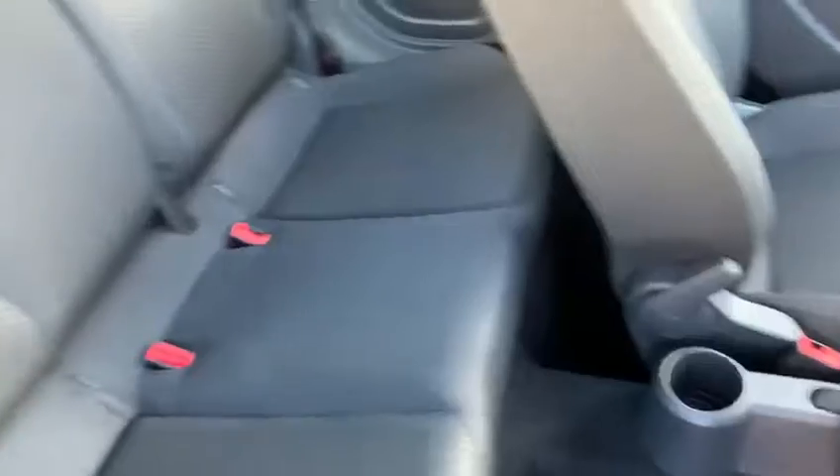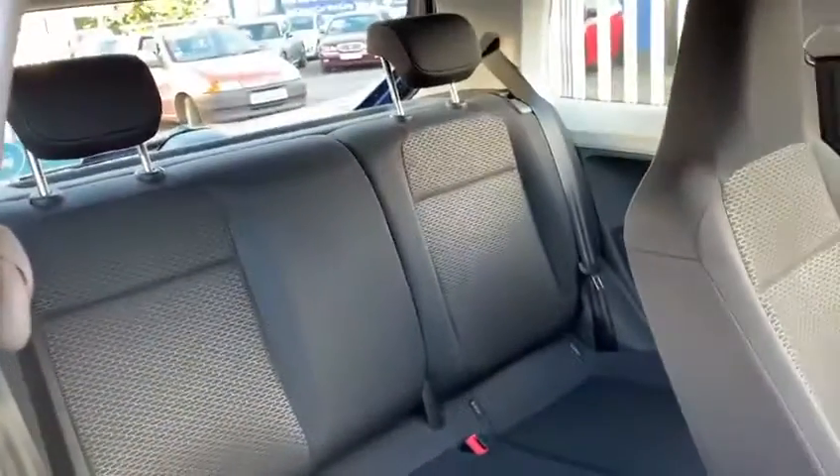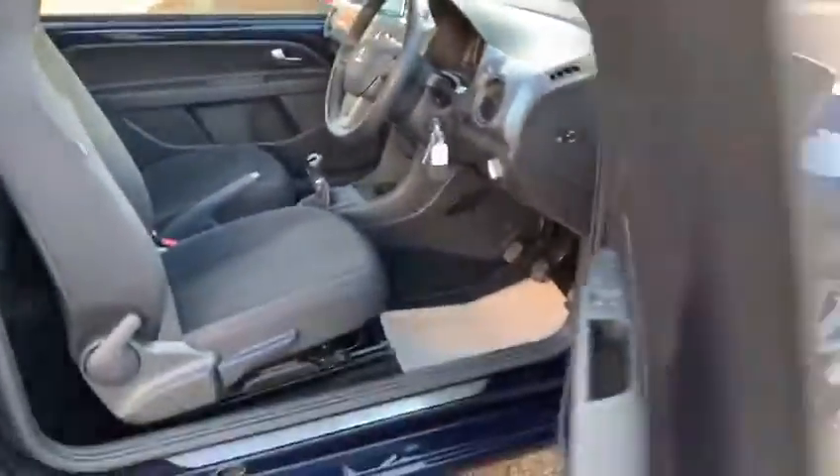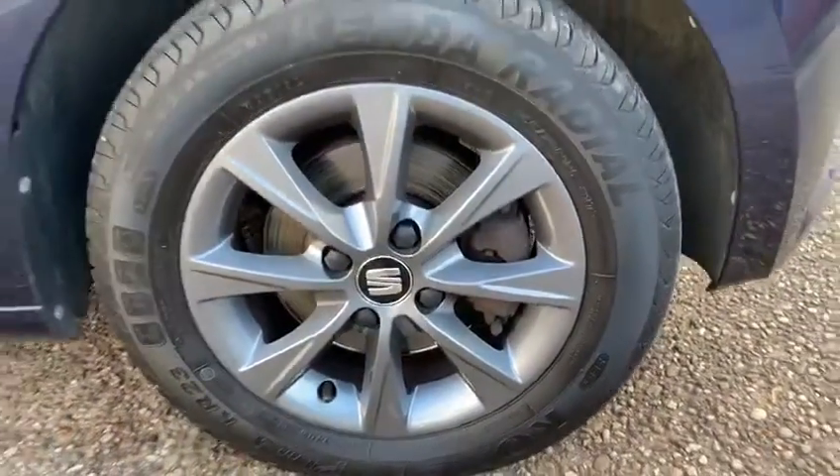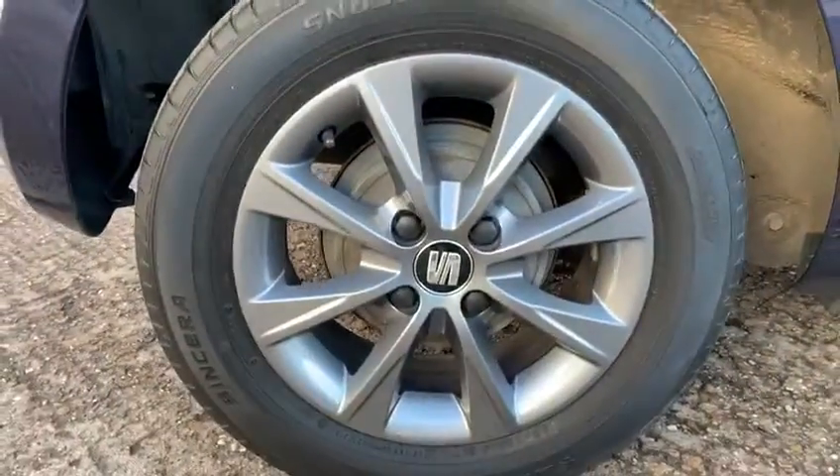Mats in the back as well. See the wheels — good condition, tyres are all good too.